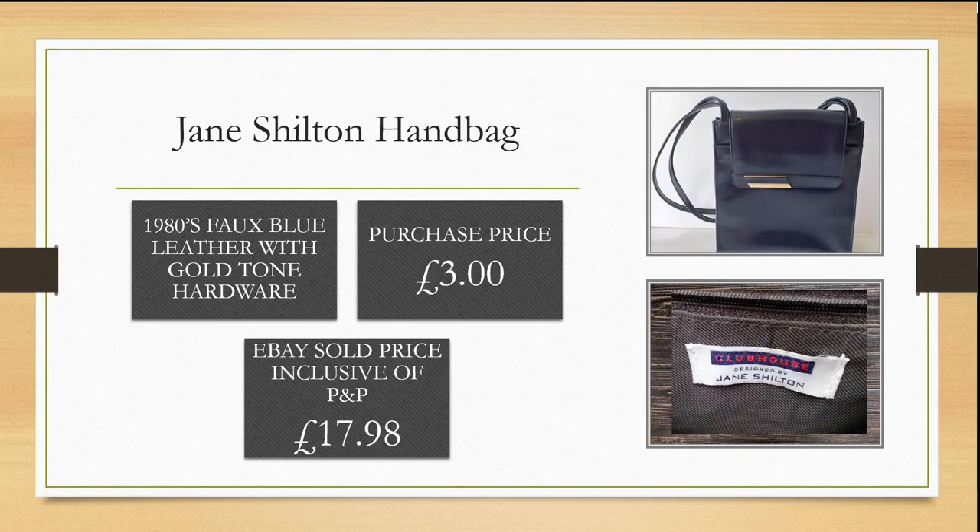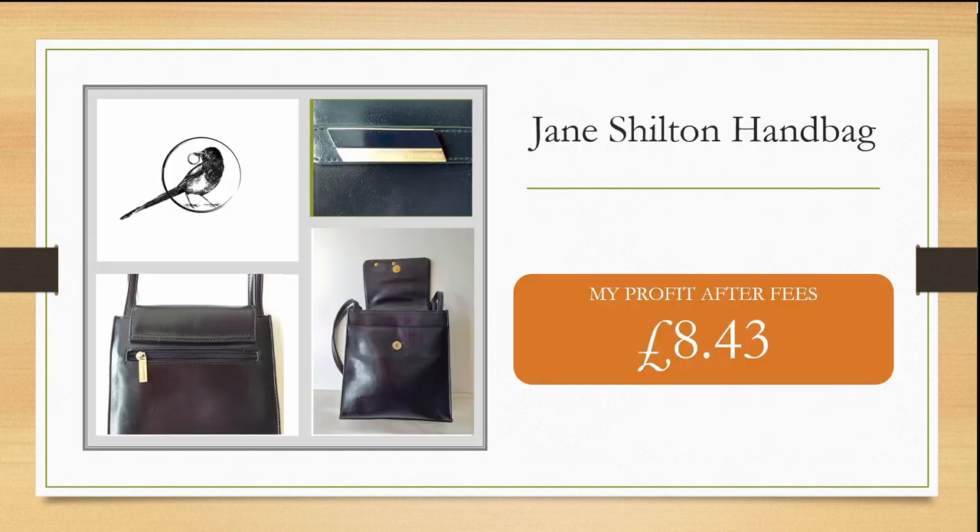This 1980s Jane Shilton faux leather blue handbag with gold tone hardware was purchased for £3 from a charity shop. It took a while to sell, approaching the month point, but I managed to sell it for £17.98, inclusive of postage and packaging, making me a profit of £8.43 after fees.